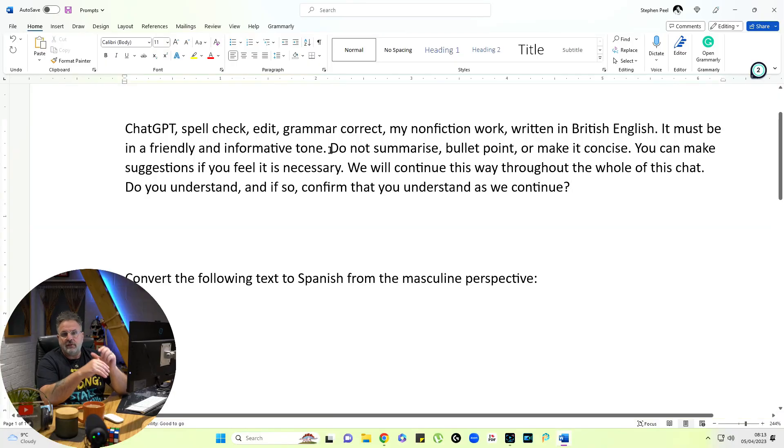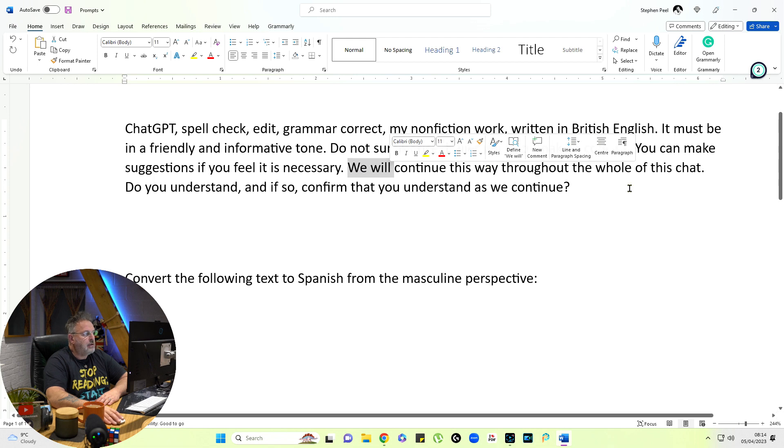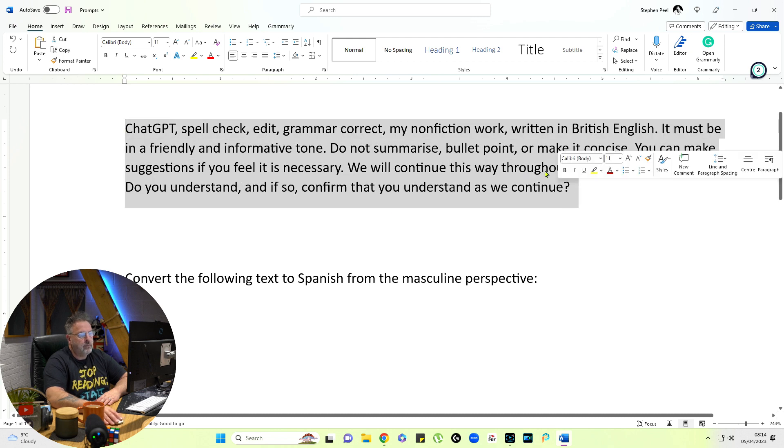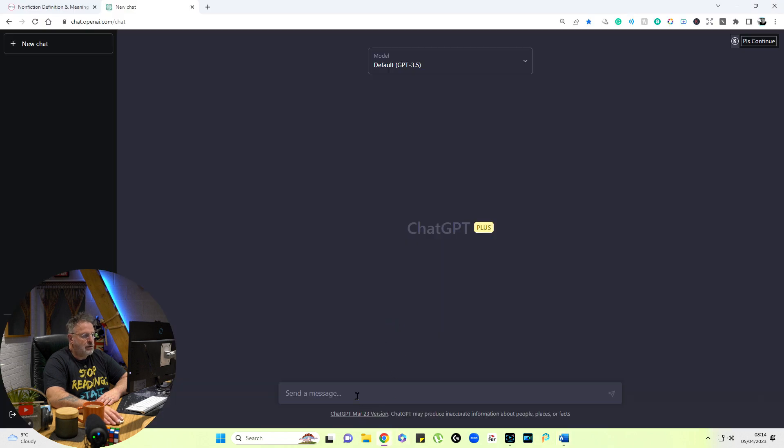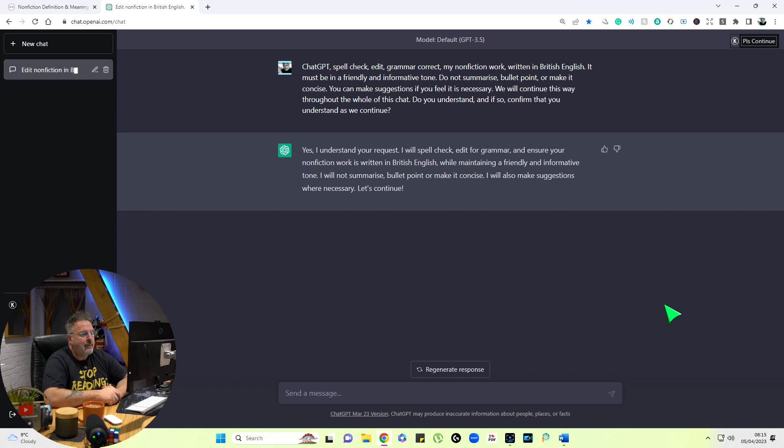It must be in a friendly and informative tone — this is where you set your tone. You could put professional or legal. 'We will continue this way throughout the whole of this chat. Do you understand? If so, confirm that you understand as we continue.' So I'm going to copy this and place it into ChatGPT and enter. 'Yes, I understand your request. I will spell check, edit for grammar, and ensure your non-fiction work is written in British English while maintaining a friendly and informative tone.' And it says it will also make suggestions where necessary. Everything I put in here from now on is already primed — I can just continue adding text and it will convert it.